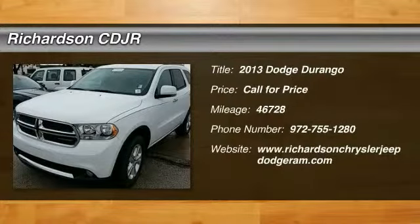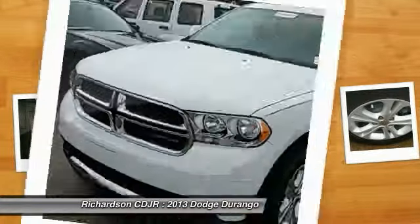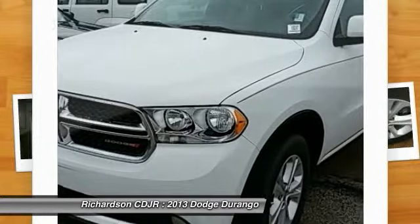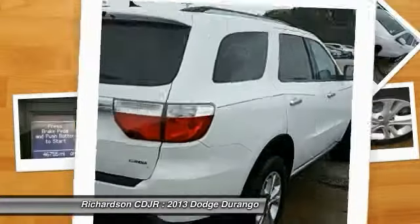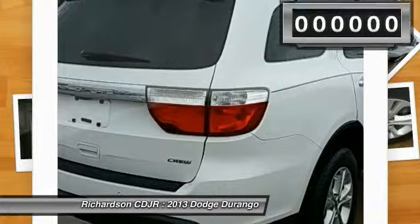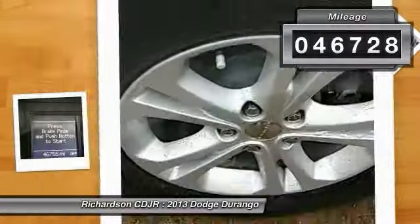The 2013 Durango. The Durango allows you and your family to travel in style and comfort while towing your camper or boat. It offers more interior room and towing capability than most midsize SUVs and has an available third row of seating. Underneath are sturdy body on frame mechanicals and the option for a powerful V8 engine. This vehicle has less than 50,000 miles.